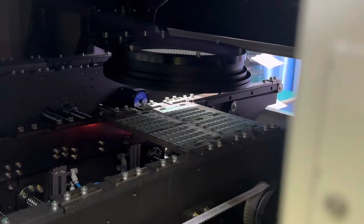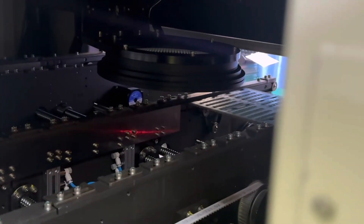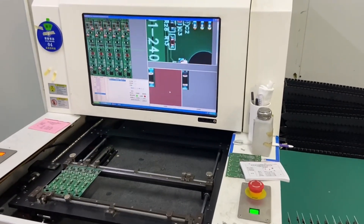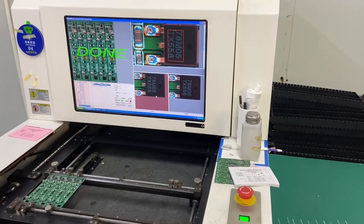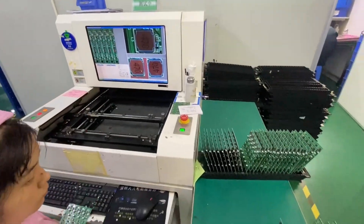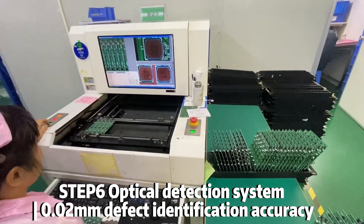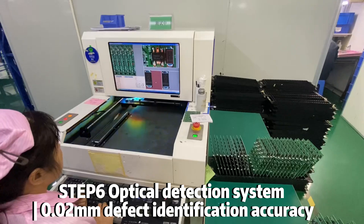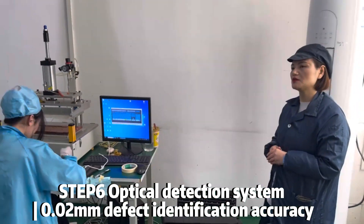Step 9: QC — responsible for testing and monitoring product quality standards to ensure that products meet customer quality requirements. Step 10: In the process, we are also fully responsible for after-sales issues so that customers can buy with confidence, use with peace of mind — quality assurance, after all.